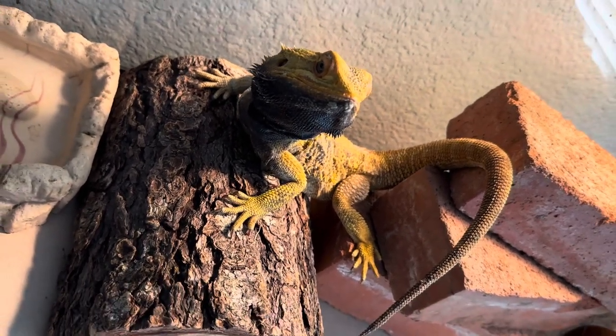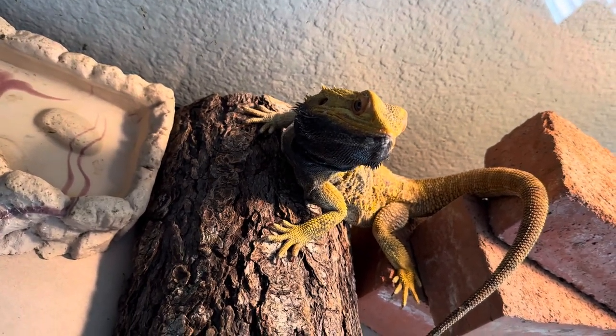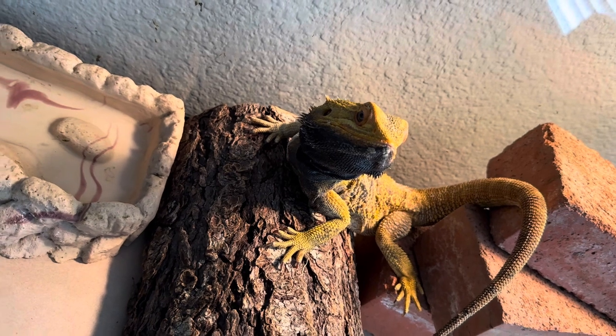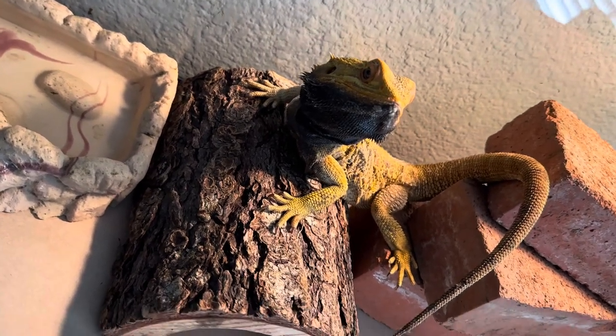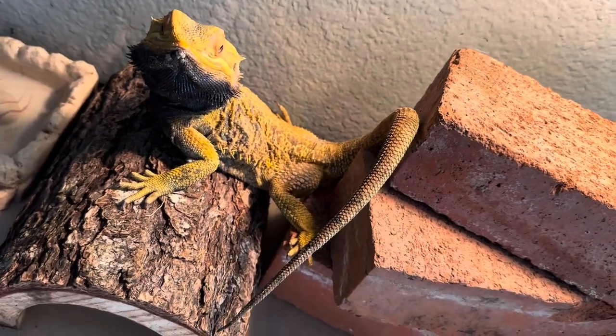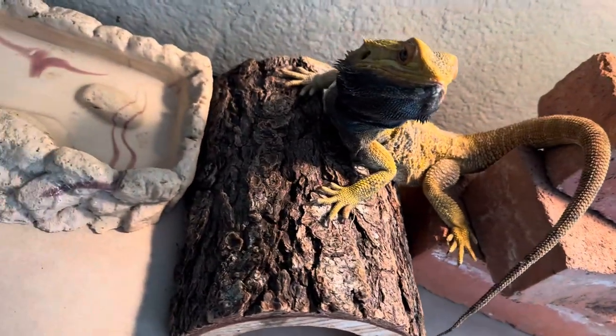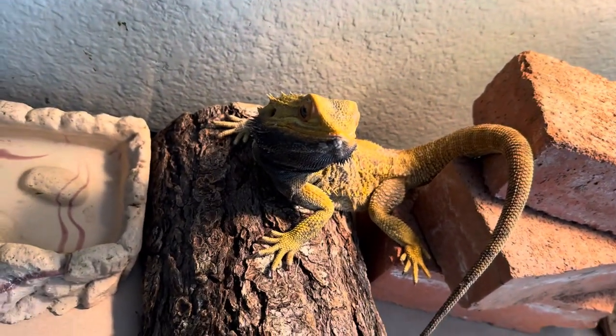It had a few issues prior before they picked it up. Looks like it might have a little bit of MBD going on — it's got a little bit of weakness in the front legs. I notice it can't climb very well, and it has some toenails missing. That carpet you could get at PetCo or PetSmart is horrible for any animal with claws.